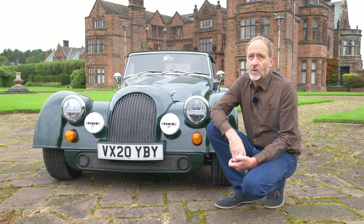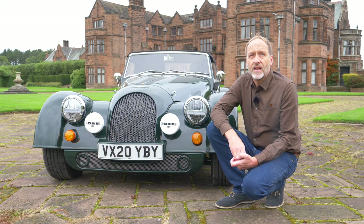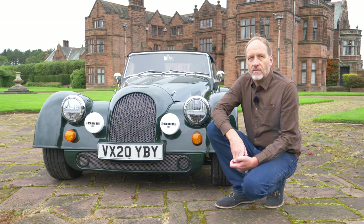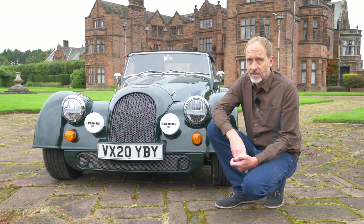And so it seems Morgan have pulled off the trick of melding old with new, and in doing so have managed to provide a fun sports car — not just for the old guard, but also for today's modern sports car lovers. This is nothing short of a masterful reinvention of a timeless classic.